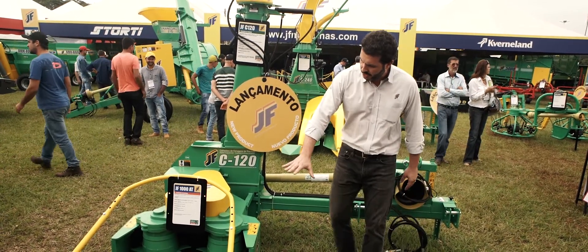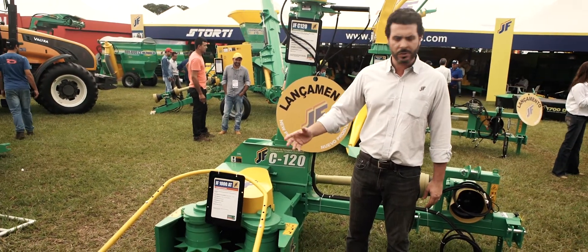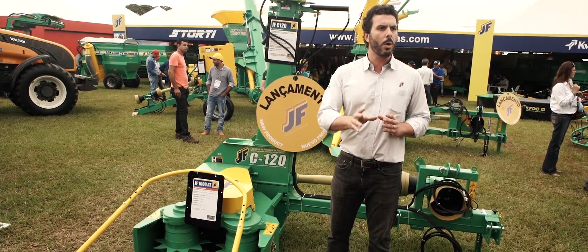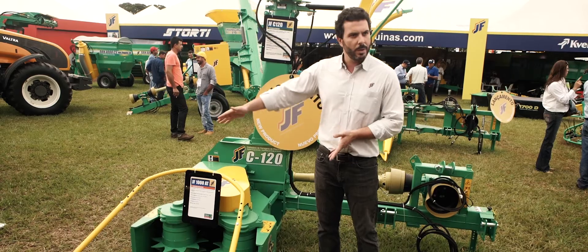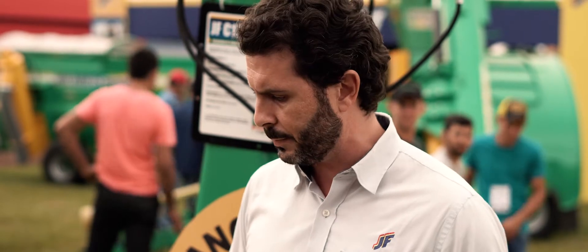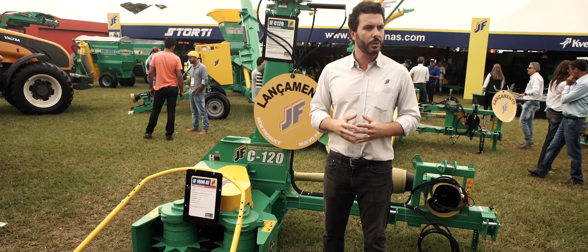Here you can see the system is very similar to self-propelled harvesters. It can harvest anything that is in a row or broadcast, so the forage doesn't need to be in a row. It has a one-meter working width and can harvest two rows of maize at up to 80 centimeters. It can also harvest sugarcane, tropical grasses, and napier grass, which is also widely used for biomass.